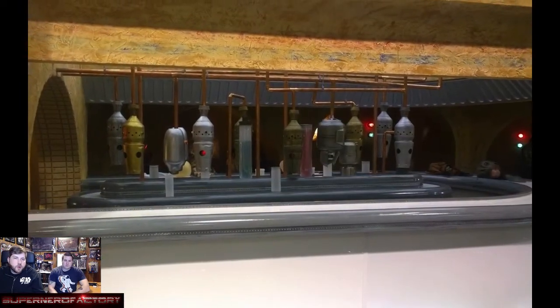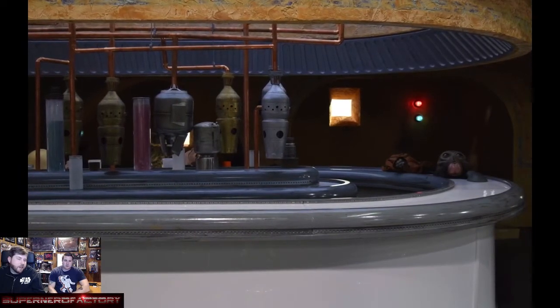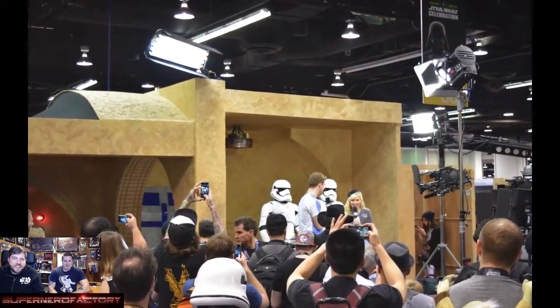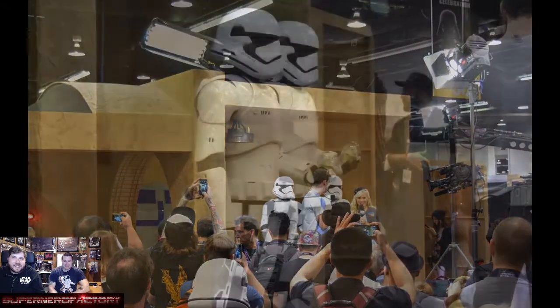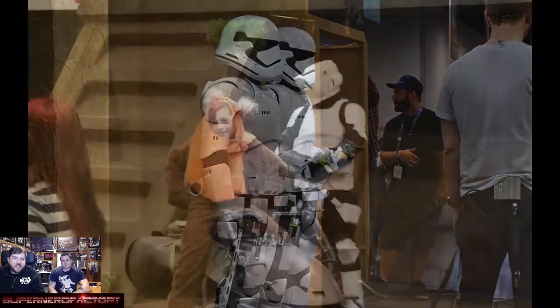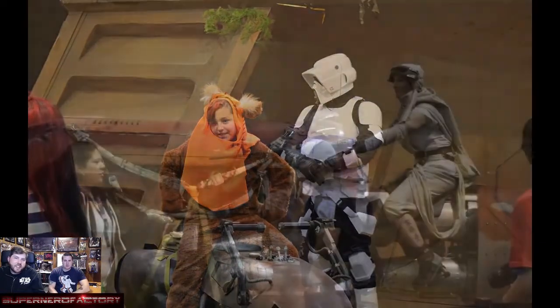They built this whole cantina setup, which is pretty much where they were interviewing everyone if you didn't watch the live stream. There's IG-88 — or something that looks like them. That was actually Eckstein. I thought those guys were actually statues, but they turned out to be cosplayers.